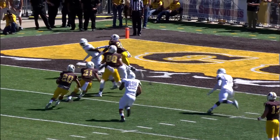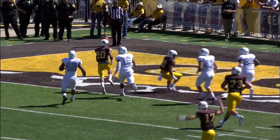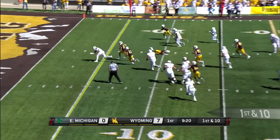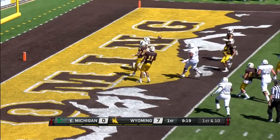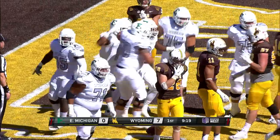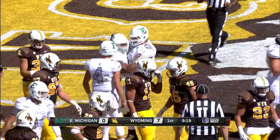Justice Murphy, a young freshman that we were told we'd see. Shaq Vann in and the Wildcat — Vann will keep it and he's got a hole. Vann is going to get into the end zone for a touchdown. We saw that on tape — they like to put him in that Wildcat formation and run the football.